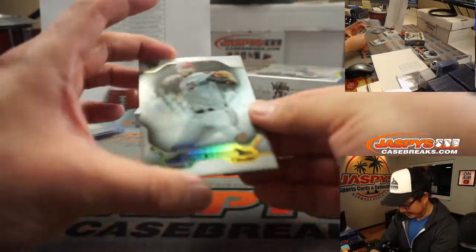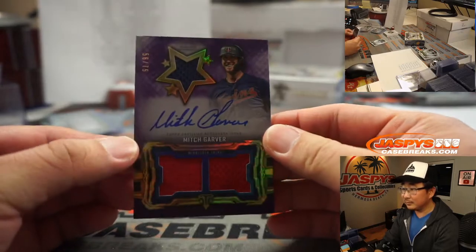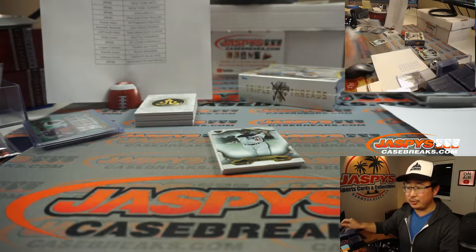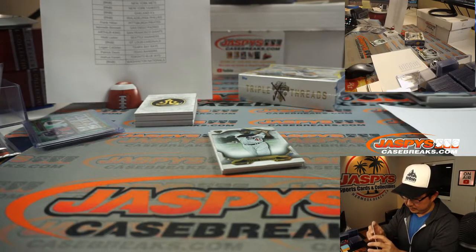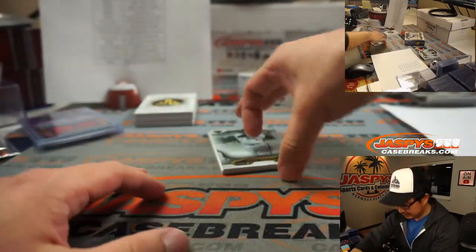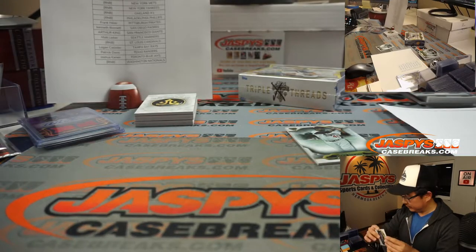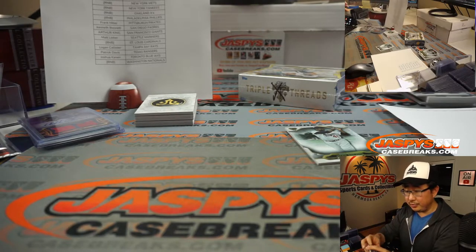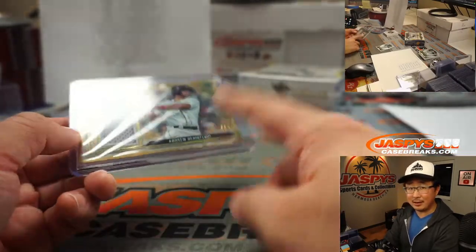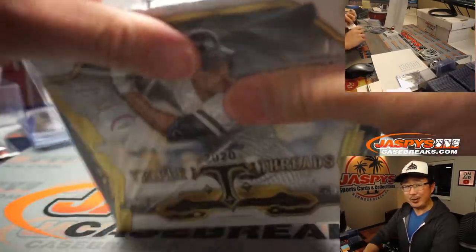Logan, you're not even in this break. There's Steven Strasburg, and Mitch Garver — two-color triple relic and autograph to 75. This is Pick Your Team 2, Logan. You have the Rays in this one — no Rays. And an Andrew Benintendi, 2 out of 9, and that goes to the Red Sox, Eric J. Twins is Matt, by the way — he gets the Mitch Garver, and Eric J. gets the Red Sox. A lot of trade rumors around Benintendi — some people think he'll be traded by the end of the weekend.